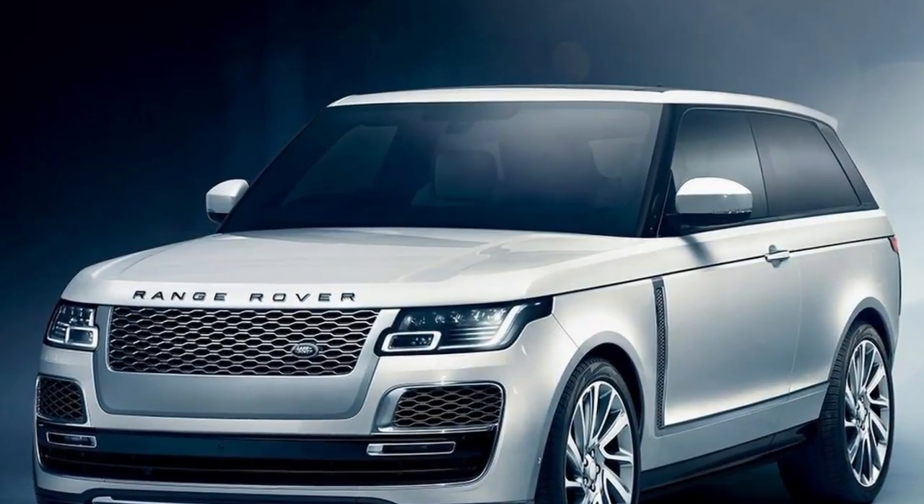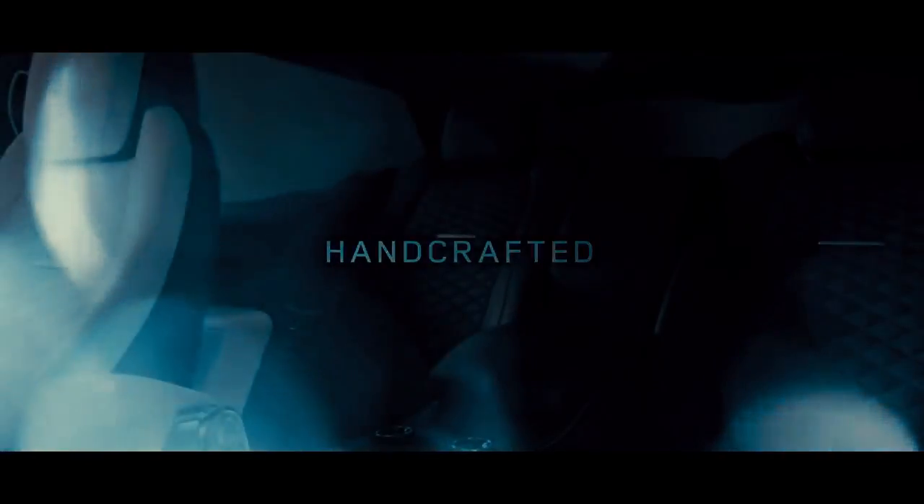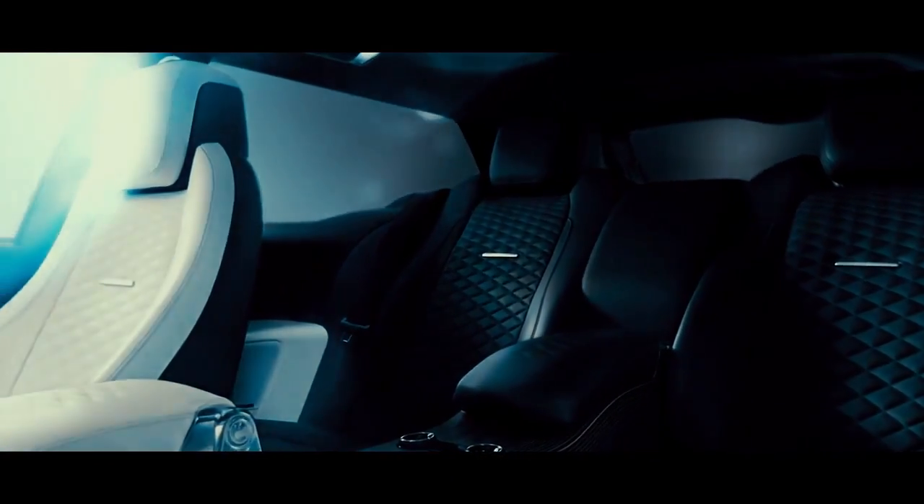Limited to a production run of only 999 units worldwide, the SV Roadster will be hand-assembled at the SVO Technical Centre in Warwickshire, England.